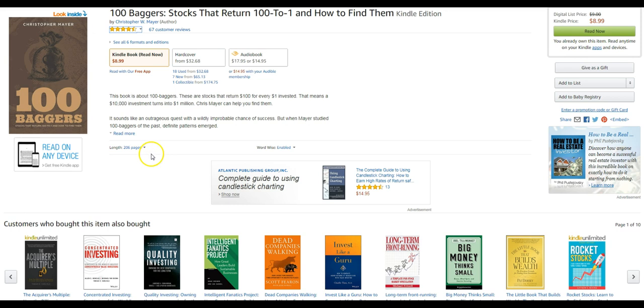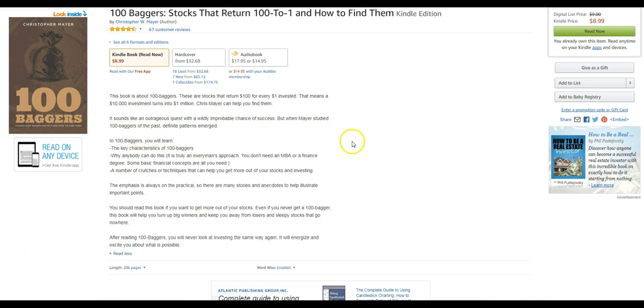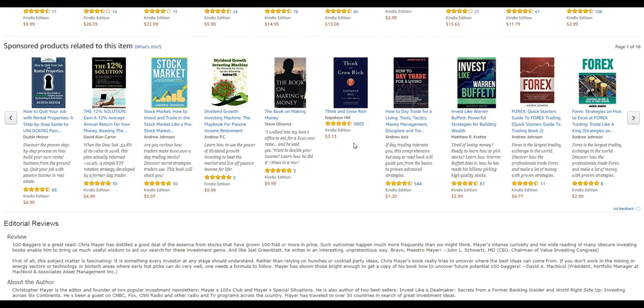One of the most comprehensive studies of 100 baggers is the aptly titled book, '100 Baggers: Stocks That Return 100 to 1 and How to Find Them' by Christopher W. Mayer.